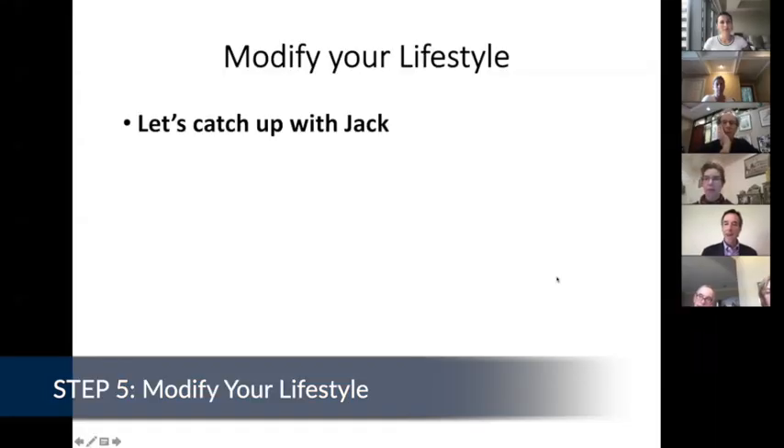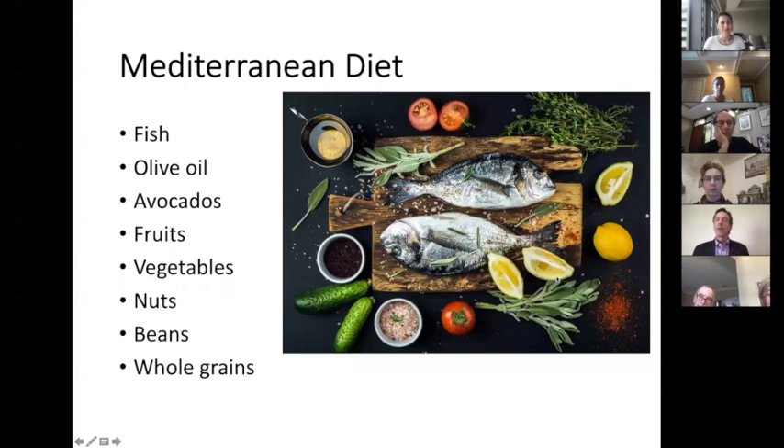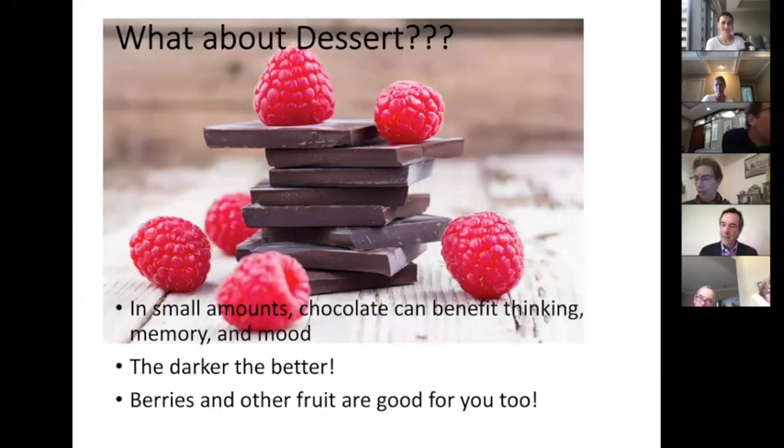The Mediterranean diet and some of its cousins, like the MIND diet that I'm going to be talking about, are the only diets that have been shown in study after study to be good for the brain. Chocolate in small amounts has also been shown to benefit thinking, memory, and mood.